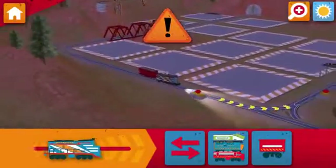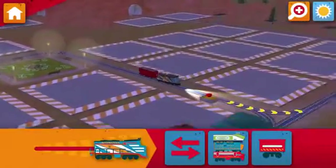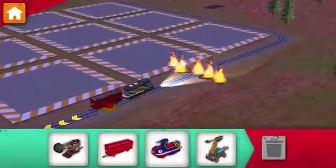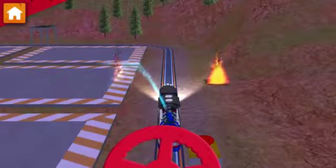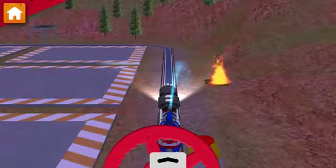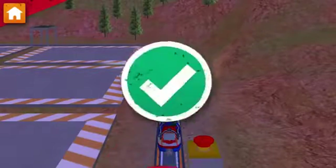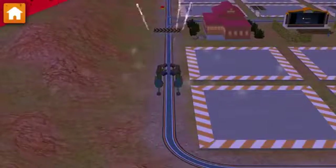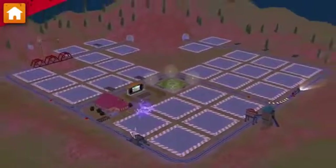Fire alert! Find it quick, Chugganeer, and put it out. Safety first. Look out! A fire has broken out on the track. Move the hose around to put out that fire. Great teamwork! Now, let's build something by the track. The Chugga wash will make the Chuggas sparkling clean. Keep going, there's more work to be done.